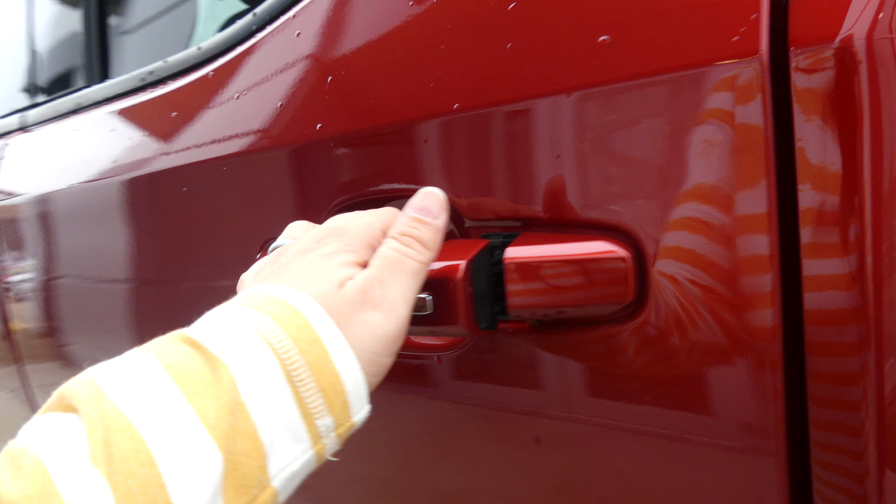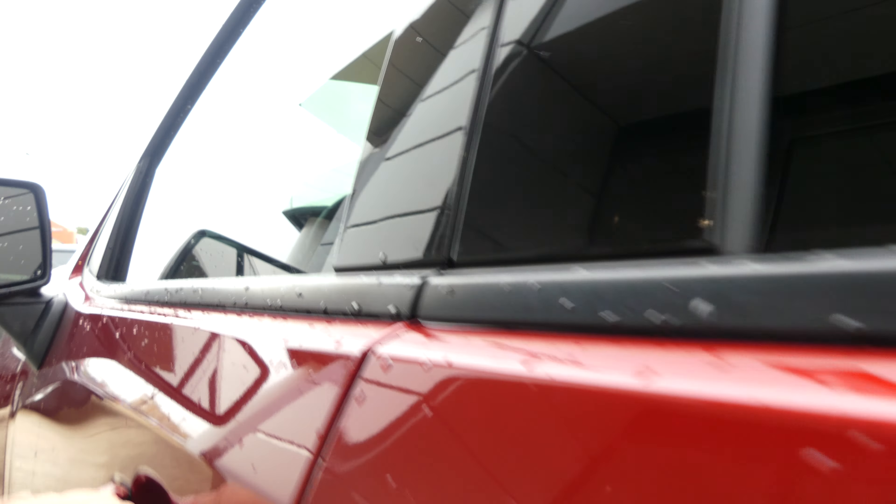All four doors feature the passive entry option. Rear passenger seating is this charcoal premium cloth bench. Driver and passenger have that same beautiful charcoal premium cloth with heated bucket seats. Charcoal interior with faux wood trim and leather dash.